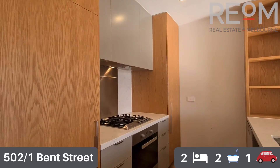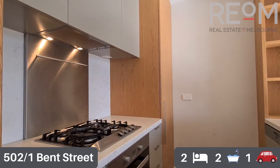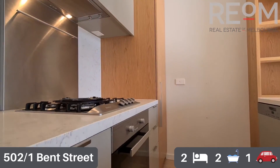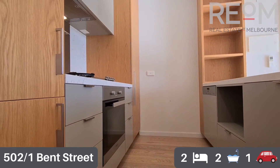There's some additional storage on the outside of the island benchtop, with beautiful stone splashback and bench tops throughout. We've got near new European appliances as well, with plenty of storage. It really is a fantastic little apartment.